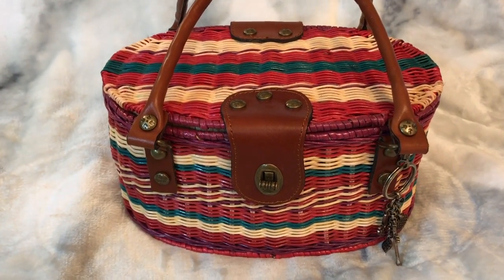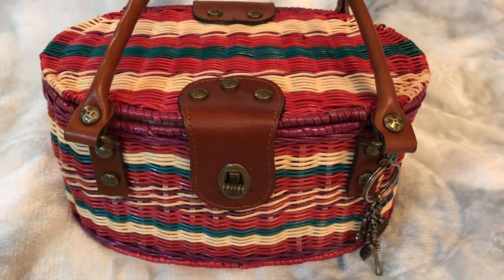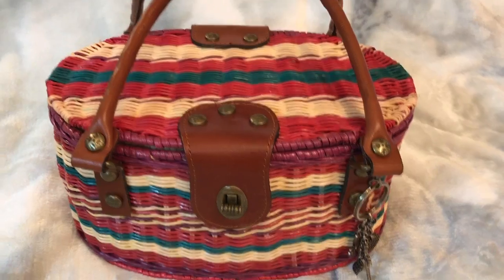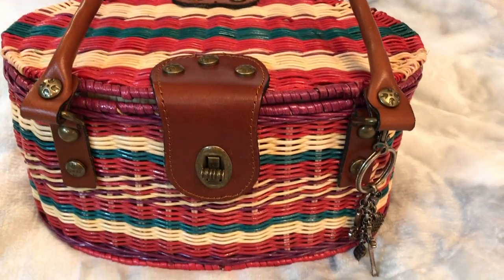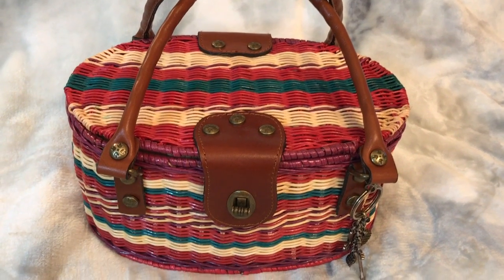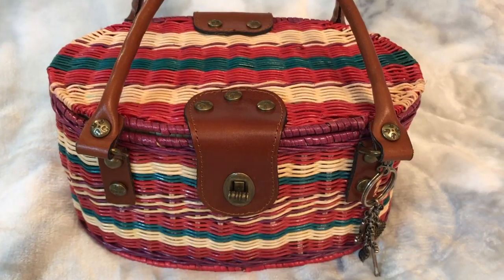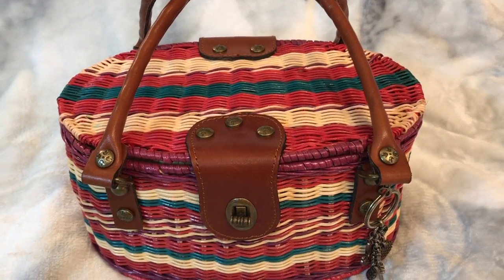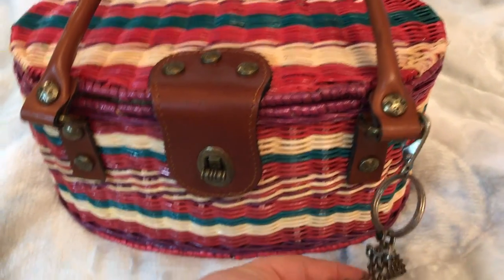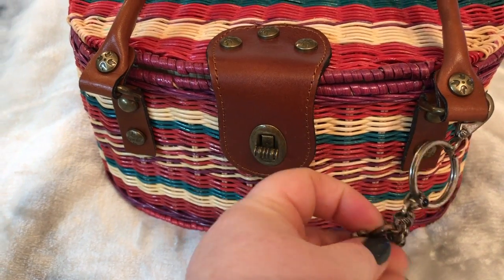Hey y'all, welcome back to my channel! Is this not cute or what? It's by Patricia Nash - a cute little wicker basket. It is a purse but I think it's just the cutest little picnic-looking thing. It's just adorable. I love basket-type bags, always have. I love the vintage look of them. I have the name of this bag on the tags inside so I'll show you that in a minute. I did add on this little charm by Lucky Brand that I wanted to put on the outside of it.